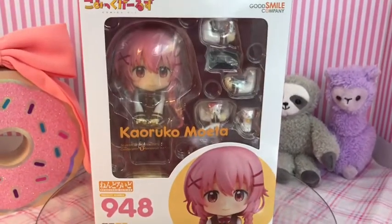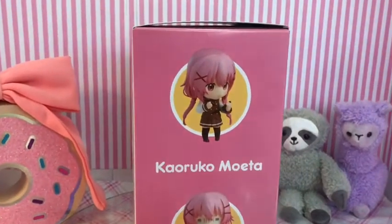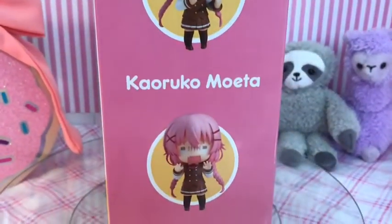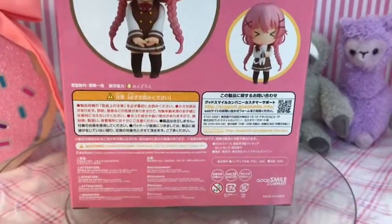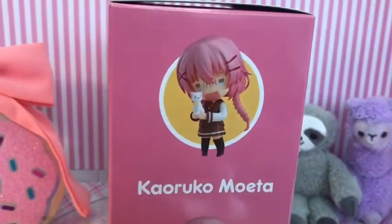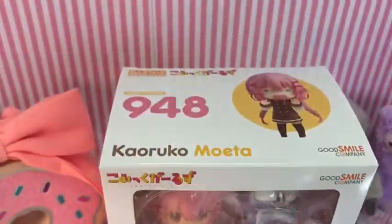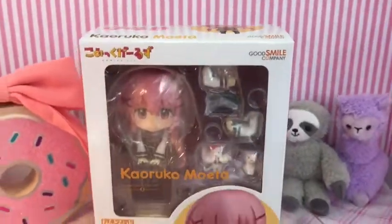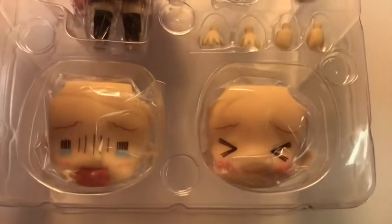The first Nandroid I have for you is Karuko Moeta. Her Nandroid number is 948. She is from an anime called Comic Girls, which is about four girls who live in a dorm together who are trying to become professional manga artists. Here she is out of the box.